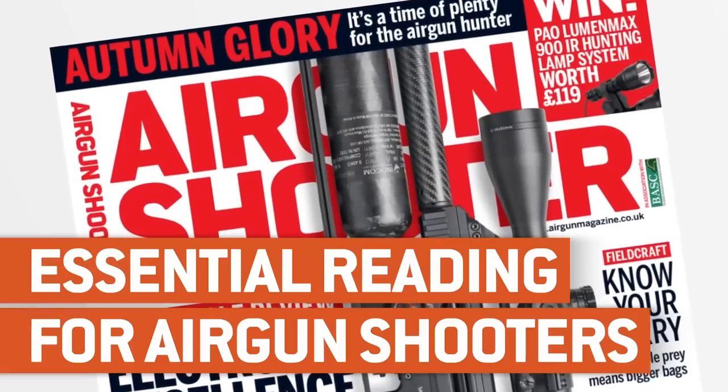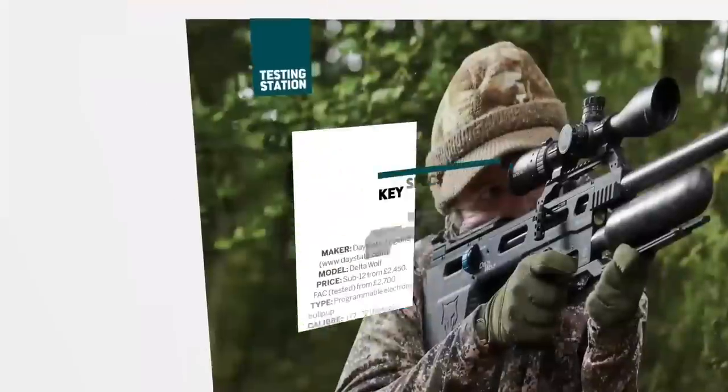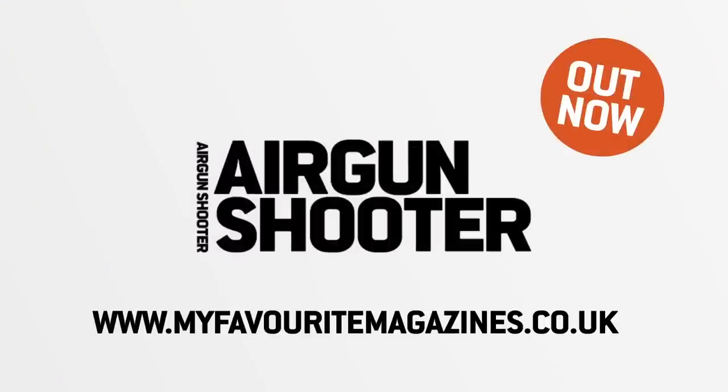That's all we have time for in this week's episode, but we'll be back again in a fortnight. In the meantime you can keep up with me on Instagram at Matt Manning Outdoors. Thank you for watching, and remember — if you aren't already a member of the BASC, have a look at their website and check out the benefits through airgun membership. Don't miss the award-winning Airgun Shooter magazine — it's packed with hunting features, reviews, tactics and insight to help you become an even more successful shooter. Get your copy today in shops or online.